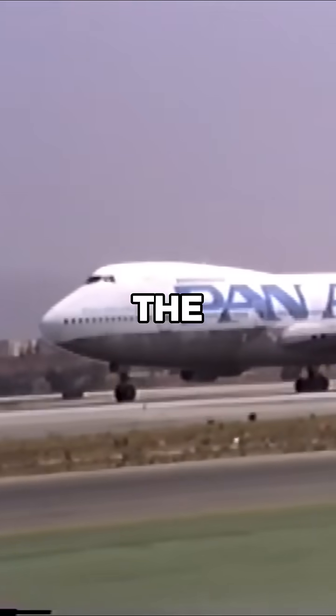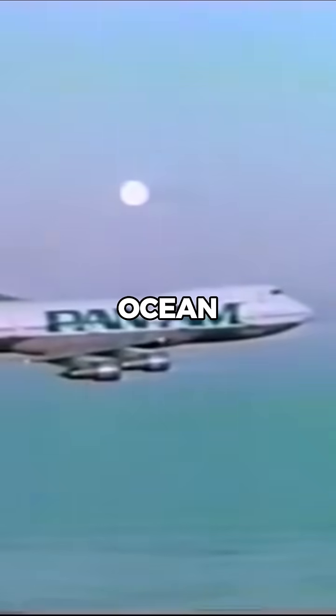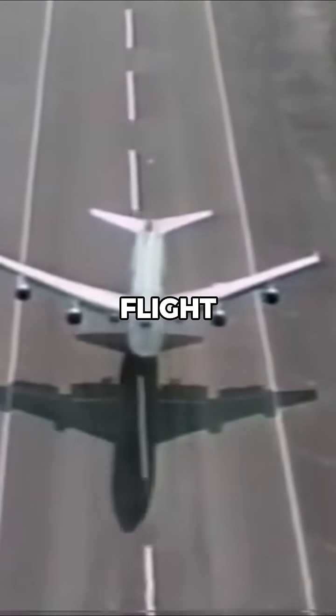The number four engine, located on the far right wing, detached from the aircraft and fell into the ocean. The engine detachment was caused by metal fatigue in the pylon, worsened by turbulence during the flight.